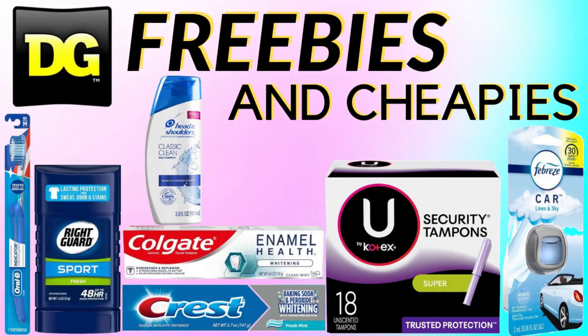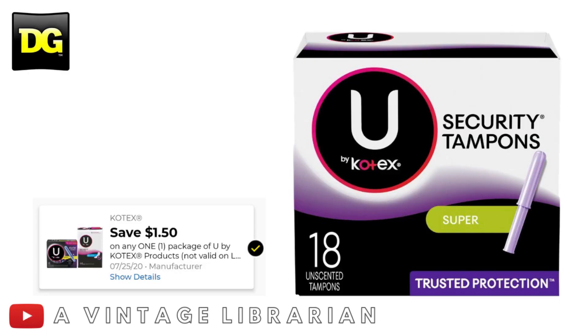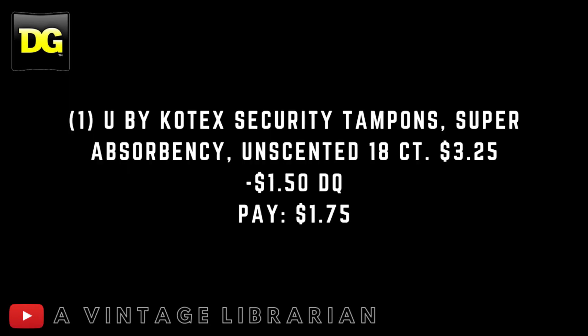Our first cheapy deal is utilizing the new digital we just received today for the buy Kotex, which is a $1.50 off. You're going to pick up one Kotex Security Tampons, super absorbency unscented 18-count, it's $3.25. As long as you have that $1.50 digital clipped to your account, you're going to pay $1.75 out of pocket.